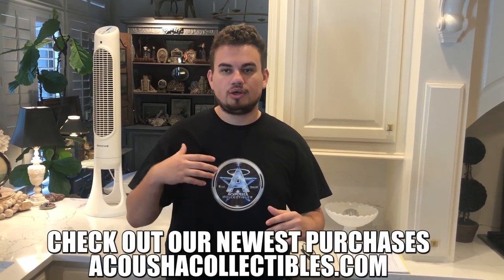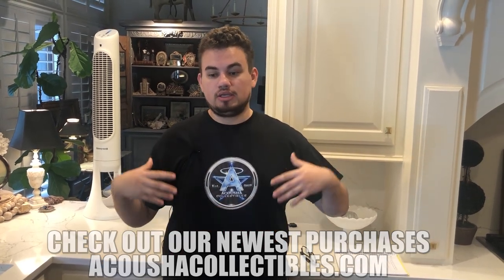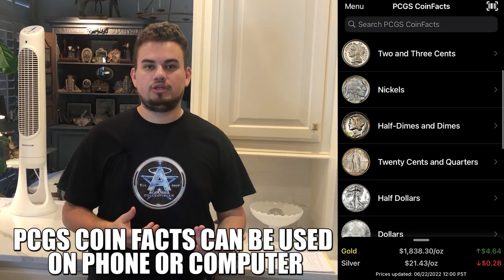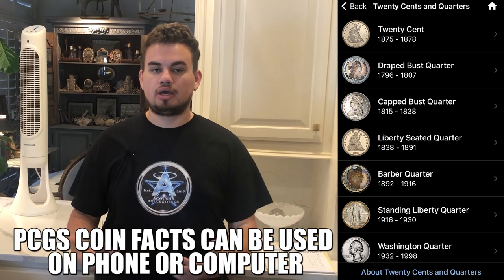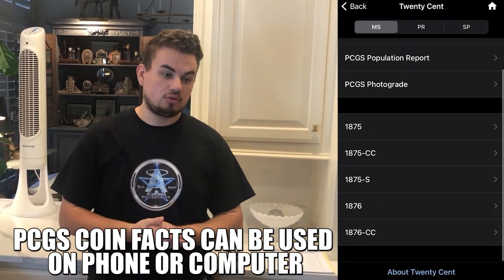A big negotiating tool when trying to get coins — as a collector, as a dealer, or when you're trying to sell them — is the PCGS Price Guide, because they have a lot of auction records when you go to sell or buy. That's kind of what we use, as well as Graysheet, when working with coins.